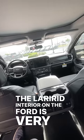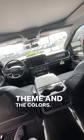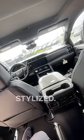The Lariat interior on the Ford is very neutral in theme and colors, whereas the interior on the AT4 is a little bit more stylized.